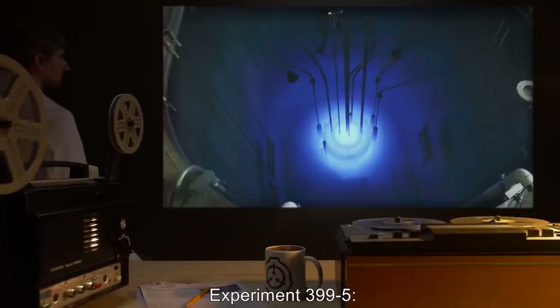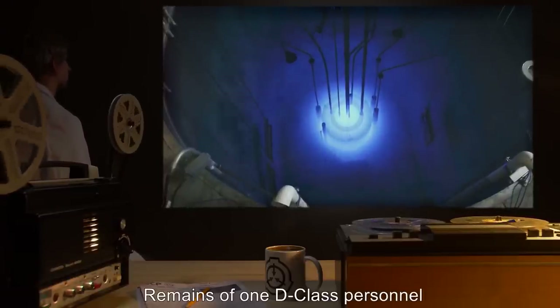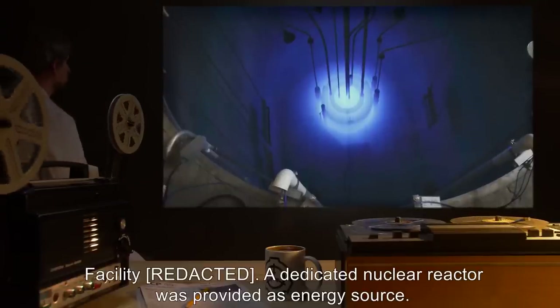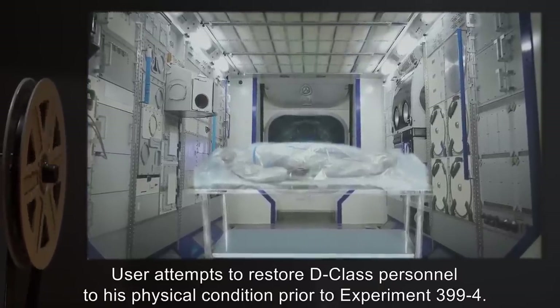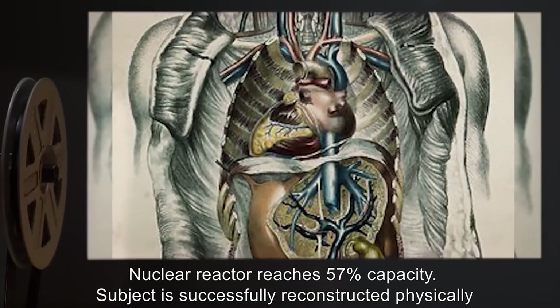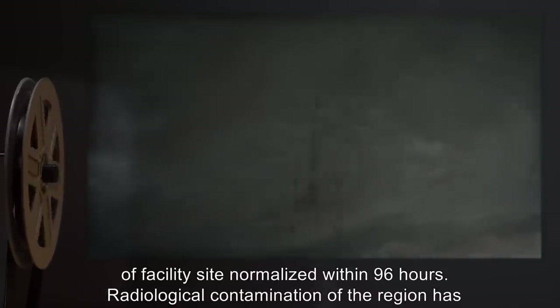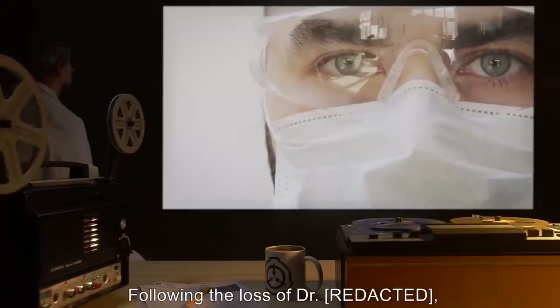Experiment 399-5: Date expunged. User: Dr. R**k. Subject: Remains of one D-class personnel from Experiment 399-4. Special protocol: Test conducted at remote facility R**k. A dedicated nuclear reactor was provided as energy source. User attempts to restore D-class personnel to his physical condition prior to Experiment 399-4. Nuclear reactor reaches 57% capacity. Subject is successfully reconstructed physically intact, but remains deceased. User attempts to restore subject to life. Data expunged. SCP-399 was recovered by hazmat personnel 48 hours later. Weather patterns in the vicinity of the facility normalized within 96 hours. Radiological contamination of the region has been deemed within acceptable limits.